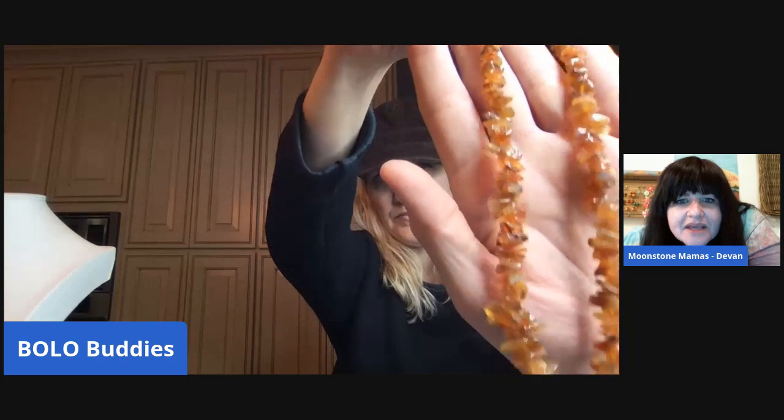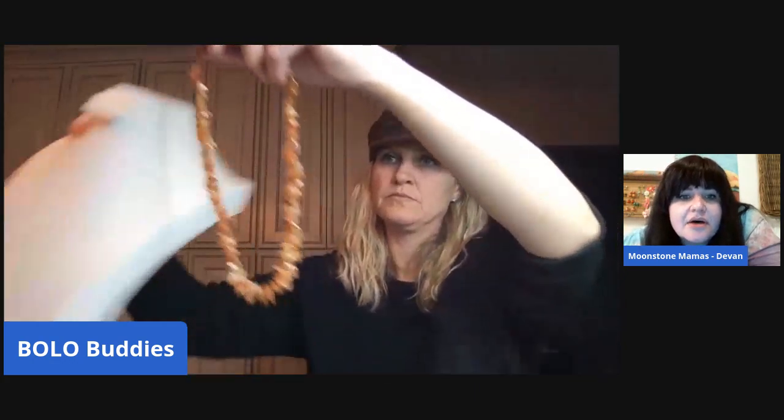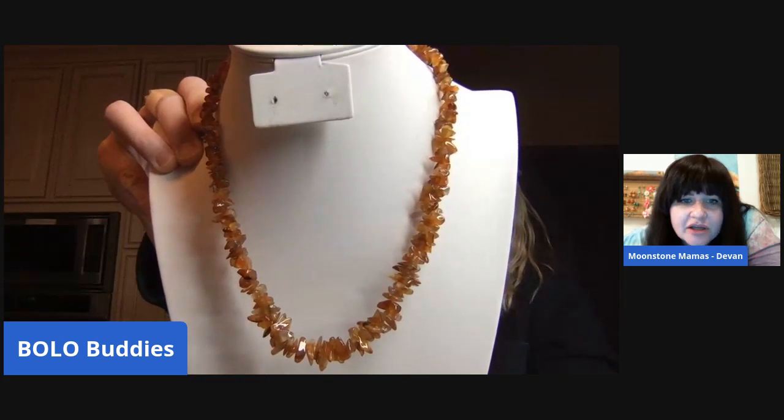This one looks like carnelian — transparent with a barrel clasp, and it's a good sweater-length necklace. Using 'sweater length' in your listing title is definitely recommended because it gives buyers a general idea of how to wear the piece.